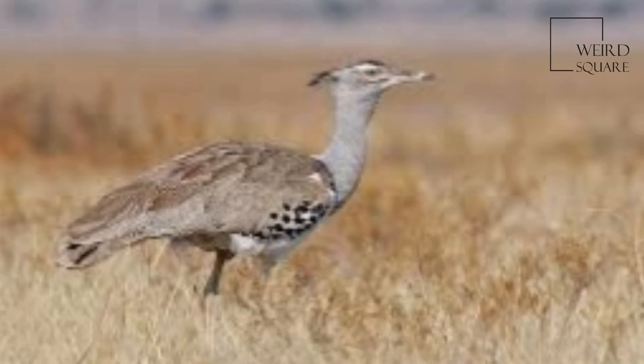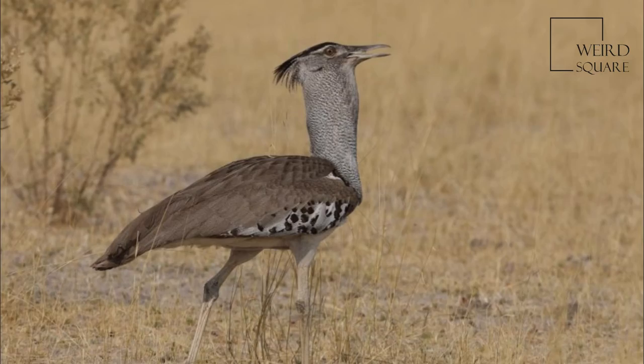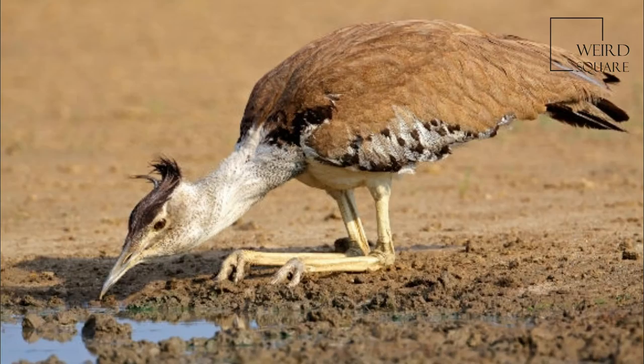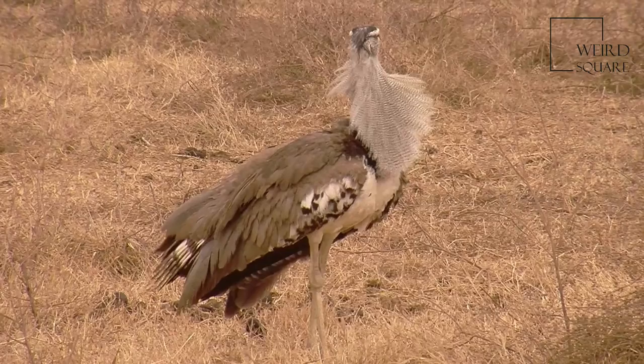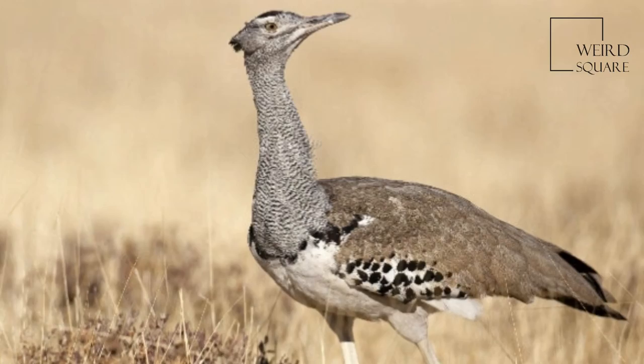The crest on its head is blackish in colouration, with less black on the female's crest. There is a white eye stripe above the eye. The chin, throat and neck are whitish with thin, fine black barring. A black collar at the base of the hind neck extends onto the sides of the breast. The feathers around the neck are loose, giving the appearance of a thicker neck than they really have.